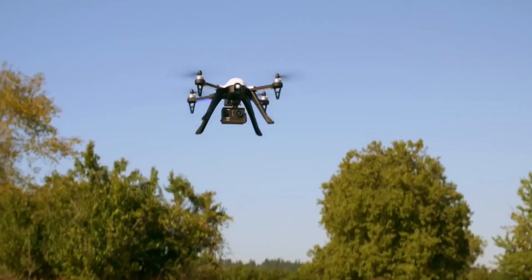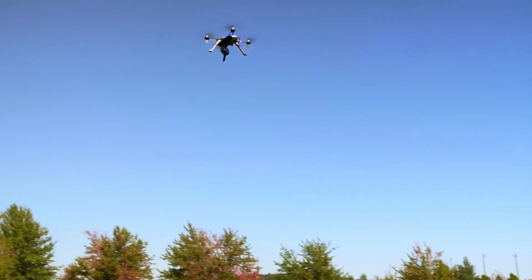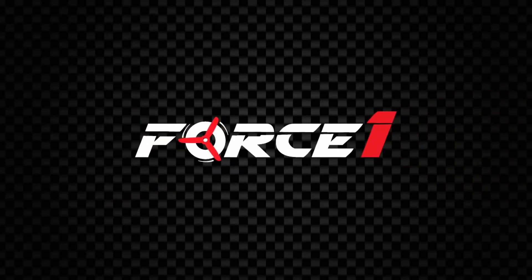The F100GP Ghost Drone comes with an impressively long flight time. At 30 minutes, it beats out several other drones at this price point for one of the longest battery lives out there.